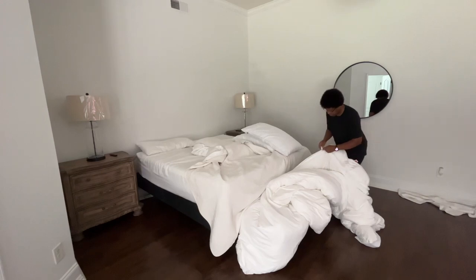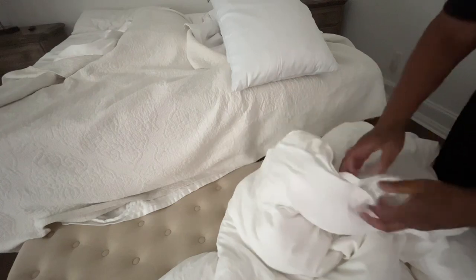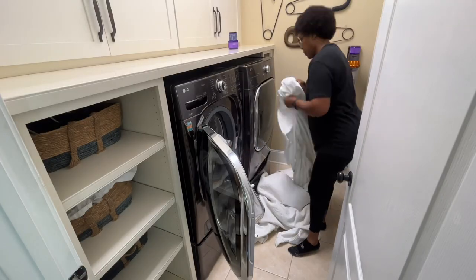After vacuuming, I wanted to wash my duvet cover. If you've never used a duvet cover, you should check it out. Duvets are easier to care for and are fluffier and warmer than a comforter. And instead of replacing your comforters, just cover it with a duvet.